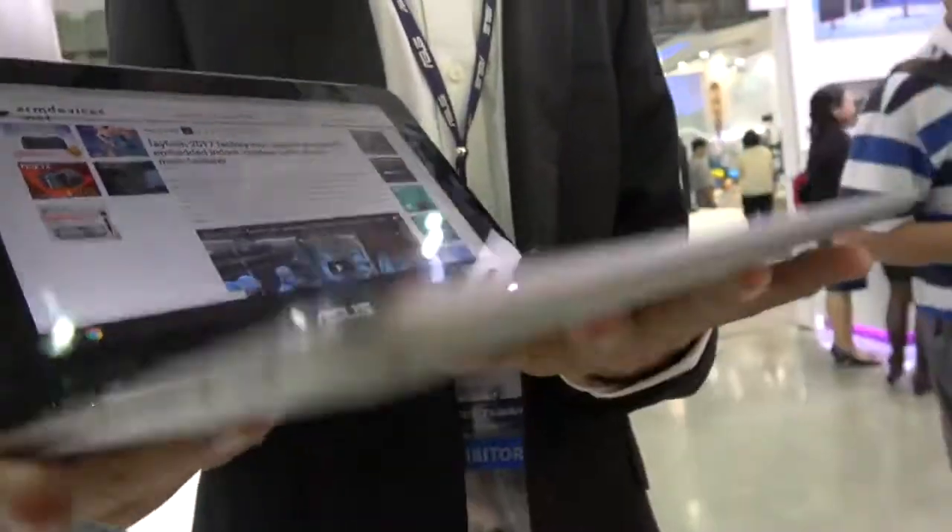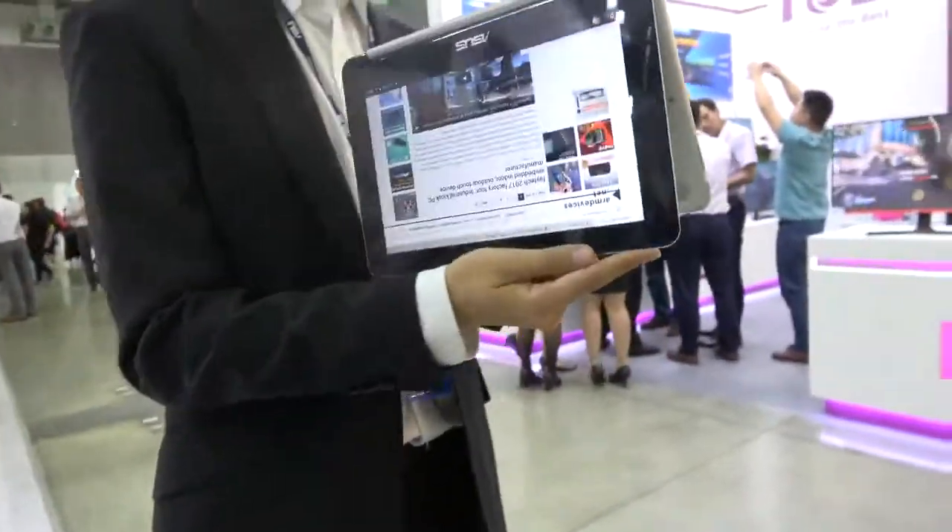This is a flip — you can flip it around. It flips all the way around. It's a 10.1 inch display.